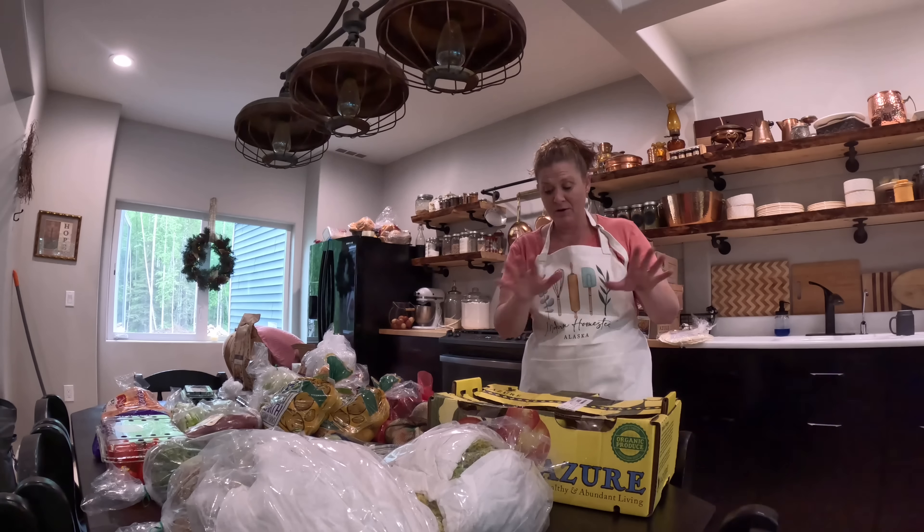Moving over here, we have some yellow onion and some red onion — not in the big quantities I normally get, but I'm trying to spread it out since I have the opportunity to pick up Azure orders twice a month. We did onions, and we did potatoes: red potatoes and two bags of golden potatoes. We have all our potatoes planted in the garden and they're doing excellent. Something that doesn't grow well up here in Alaska but I still like is yams or sweet potatoes, so we went ahead and got some of those.